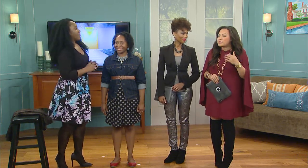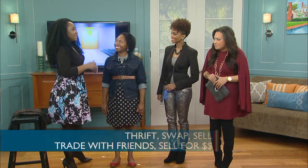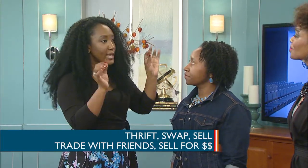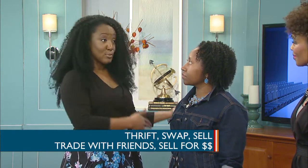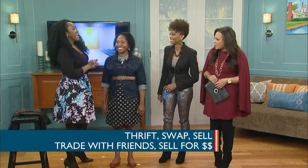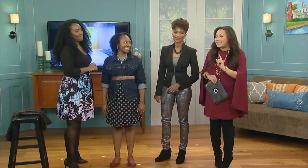We also suggest you thrift, swap, and sell. Krystalyn got a lot of her belts from a thrift store — it's easy, quick, and affordable. You also want to try to swap: find women who are bigger than you and smaller than you, give away your bigger clothes and get some of their smaller clothes. Have a swap party! And places like Clothes Mentor let you go ahead and sell your old clothes, get the money, and buy new clothes. It helps you avoid spending a lot of money on clothes you're not ready to commit to.